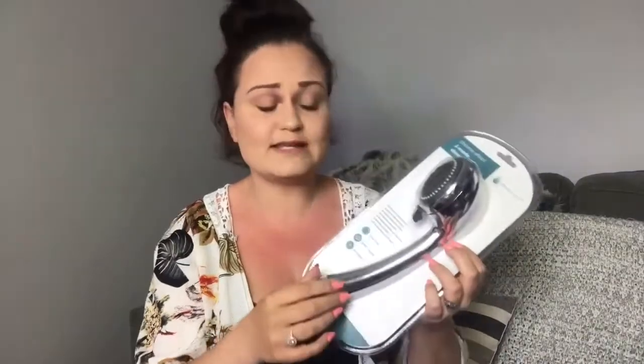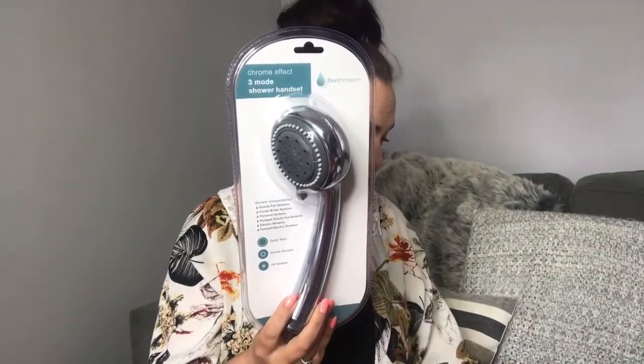Then I also grabbed a new shower head for our en suite. It says it's for gravity feed systems, which is what we've got. It's got three power modes with a little slider on the top. These are something I replace quite regularly because they're really affordable. This was £3.49. Instead of fighting to try and get it clean, I tend to just get a new one when they get a bit grubby.